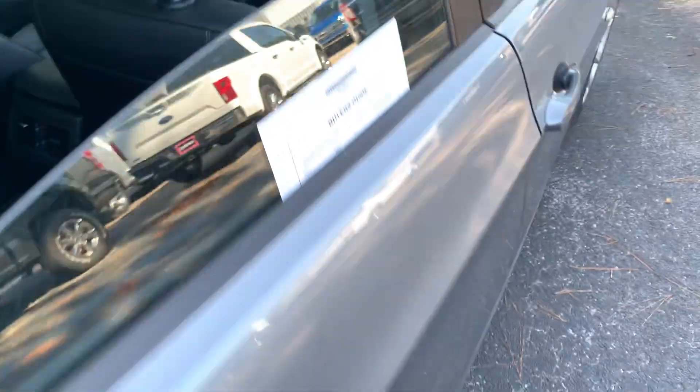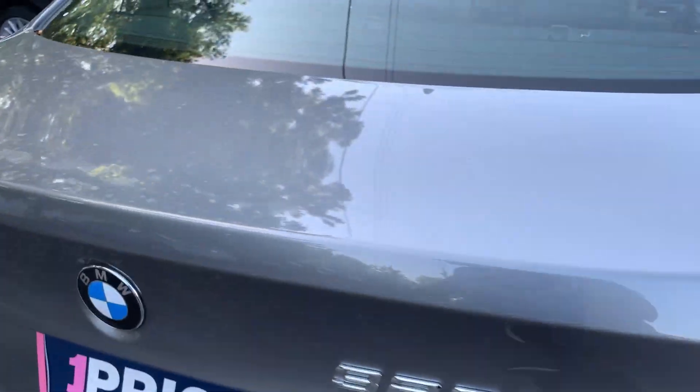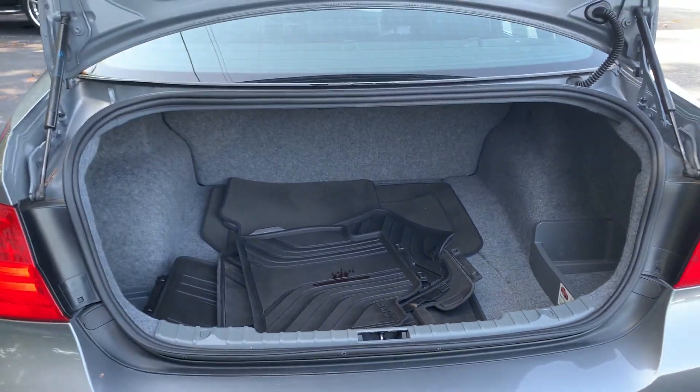Power moonroof. Let's look at the rear seat. Aluminum wheels and a large trunk.